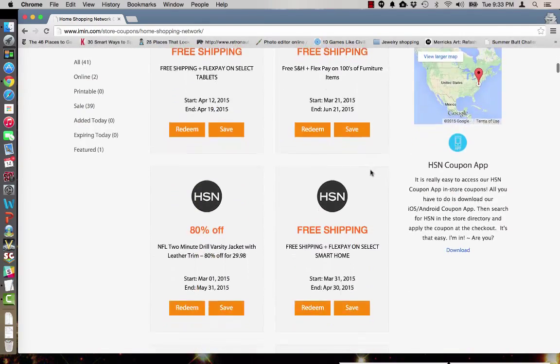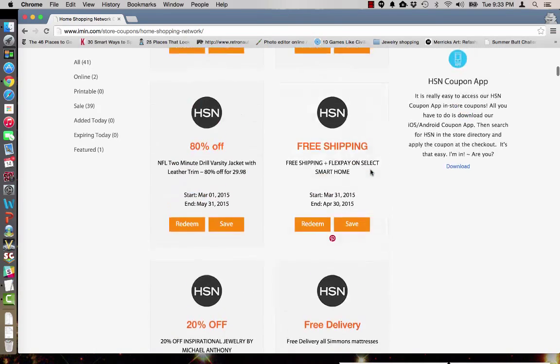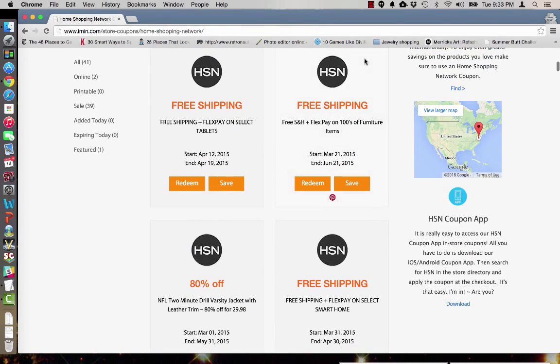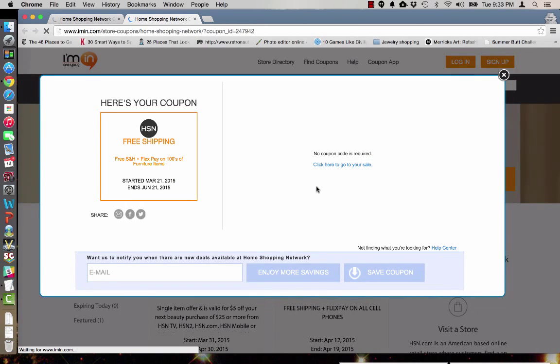HSN offers great deals on a variety of items. Today we're going to look at this offer: free shipping plus flex pay on hundreds of furniture items. Simply click redeem and iMin.com will bring up your coupon. They will let you know if a coupon code is required, and there is no promotional code necessary for this offer.